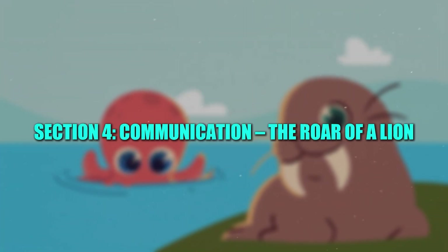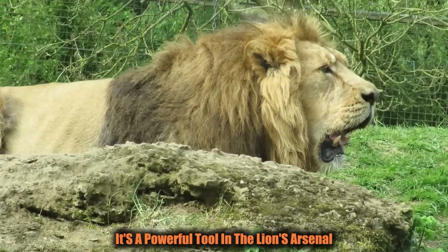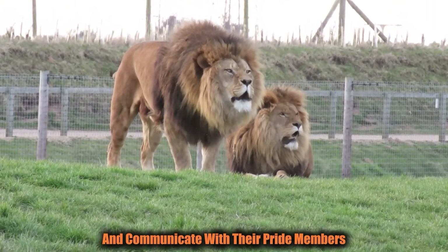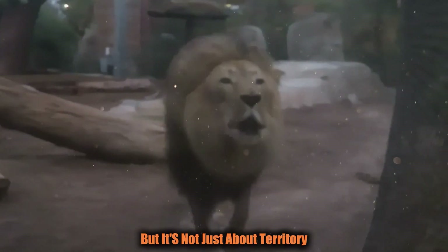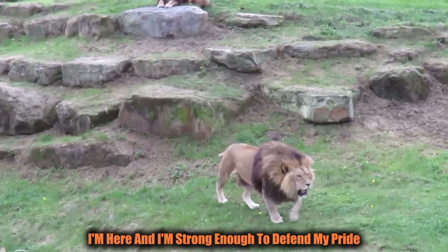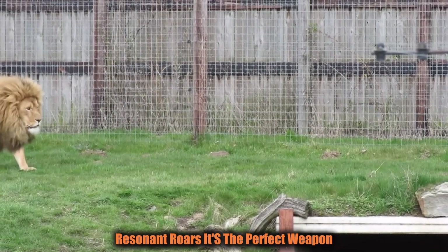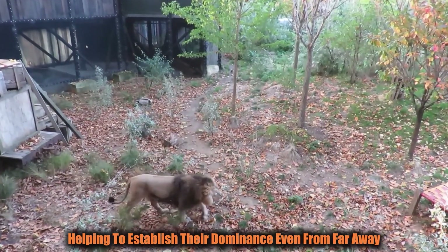Section 4: Communication — The Roar of a Lion. One of the most iconic features of the lion is its roar. It's not just a sound — it's a powerful tool. A lion's roar can be heard from 5 miles away. Lions roar to establish their territory, warn other predators, and communicate with their pride members. It's a sign of dominance — an unspoken message: this is our land and we rule it. Roaring is also used by male lions to announce their presence to potential rivals. Lions have a larger larynx and a special vocal fold structure that allows them to produce such deep, resonant roars, with vibrations that travel long distances to establish dominance even from far away.